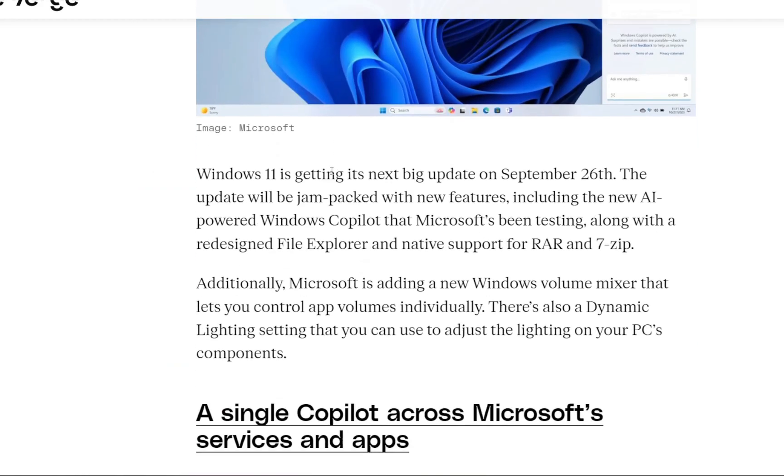Windows 11 is getting its biggest new update on September 26th. The new update will be jam-packed with new features, including the new AI-powered Windows Co-Pilot that Microsoft has been testing, along with a redesigned File Explorer and native support for RAR and 7-zip files.